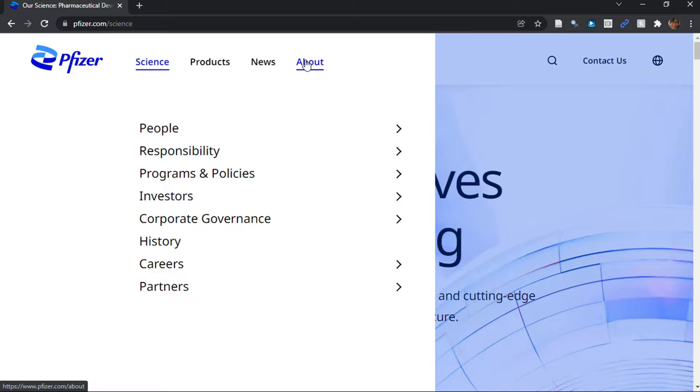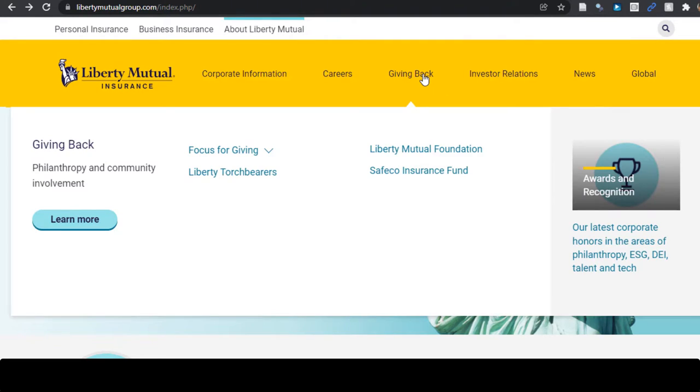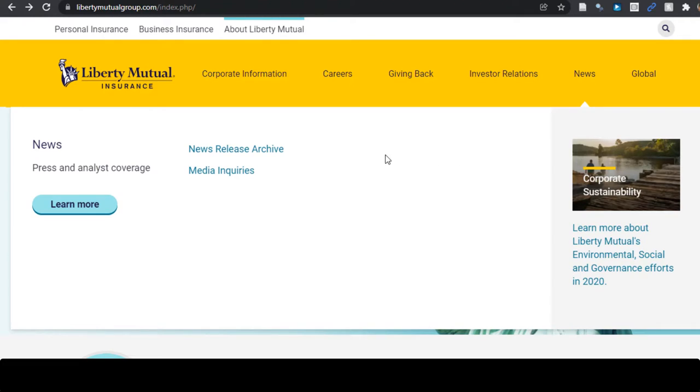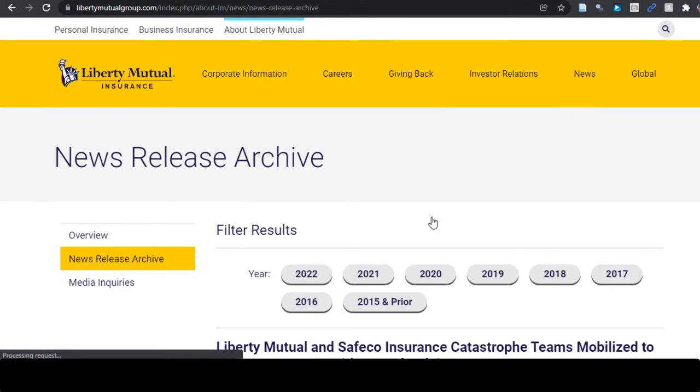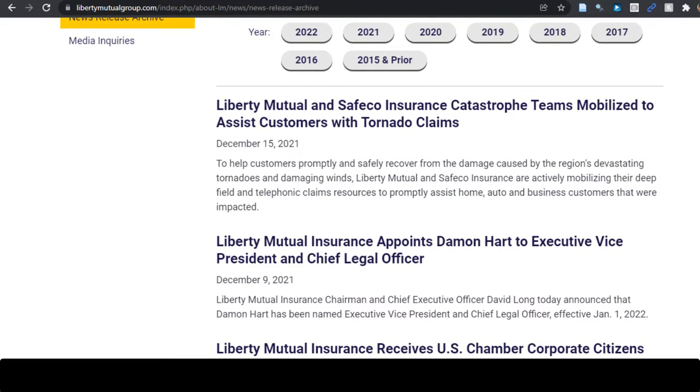So Liberty Mutual clearly has different values than Pfizer. Look at their menu: Corporate Information, Careers, Giving Back, Investor Relations, News and Global. Let's click on Giving Back. Oh, it looks like they do a lot of giving back. Let's also check out their news. We'll click on News Release Archive. The most recent news post was about helping with a disaster, and the one before that is about naming a new Vice President.